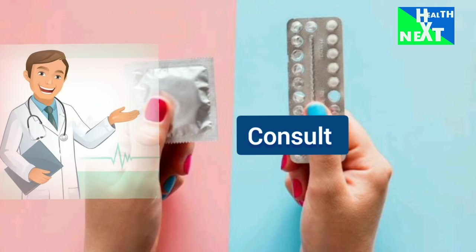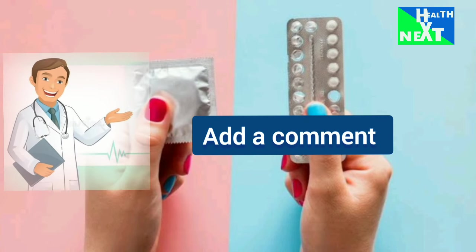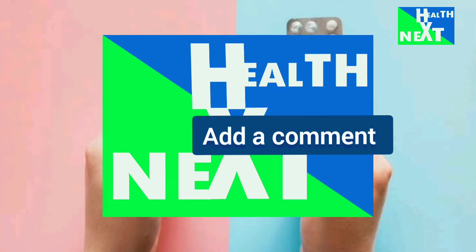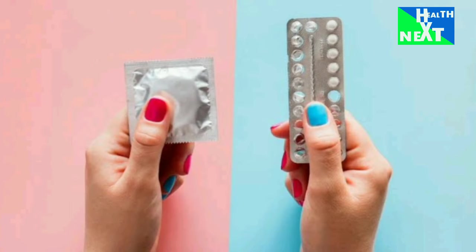Would you like to discuss your specific needs or concerns? Feel free to add a comment and like our Facebook page. Subscribe for the next video. HealthNext.